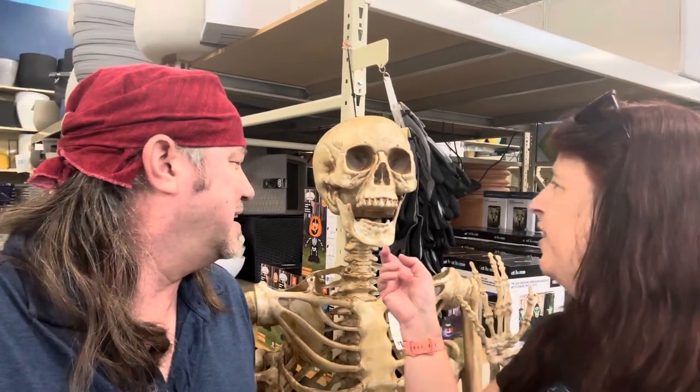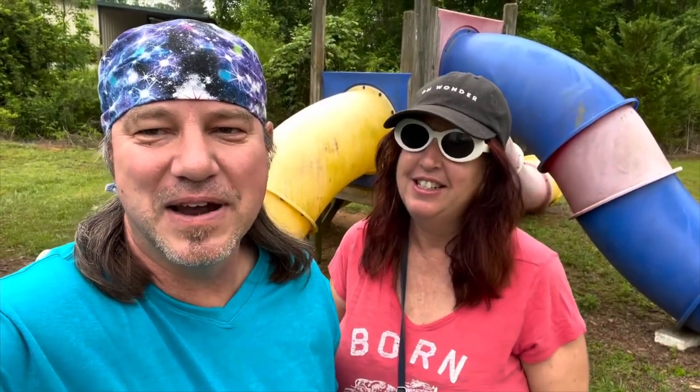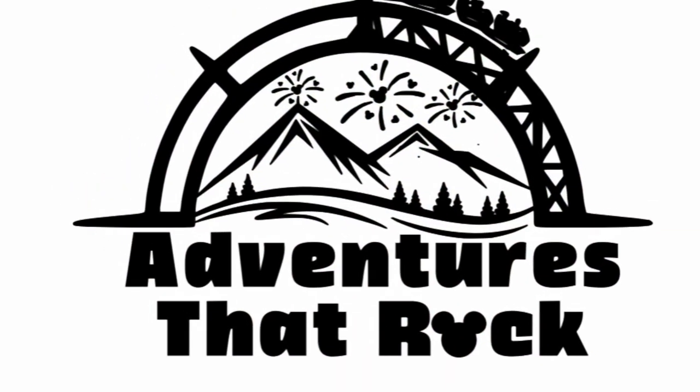Anything else to say? Not a big talker, that guy. Looking for more fun photos and little mini videos that we didn't include in this video? Be sure to check out our TikTok, our Instagram, and our Facebook pages. We'll put those links in the description down below. We'll see you next time. Bye.